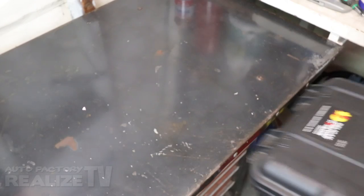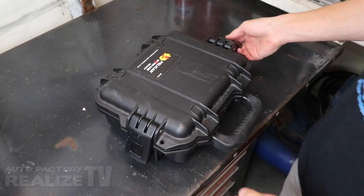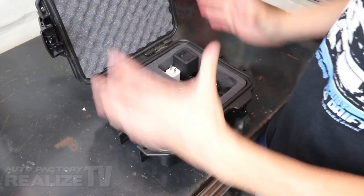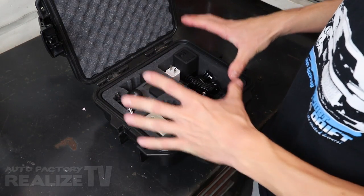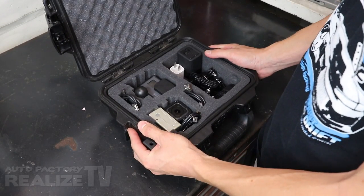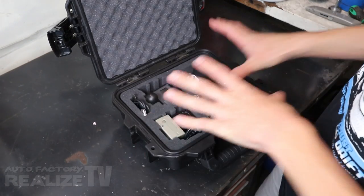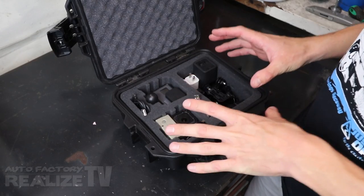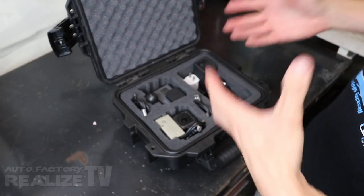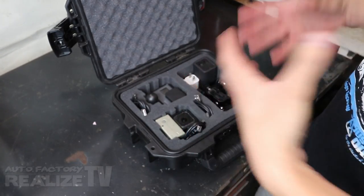Number one: be organized. Now organization also means protecting your gear. I use a Pelican IM 2050 to store all my GoPro accessories. Everything goes in the box nice and neatly, I've got access to everything I need. It's foam so everything stays nice and protected, and I can just bring this case to a track day knowing I've got everything I need right in the box.